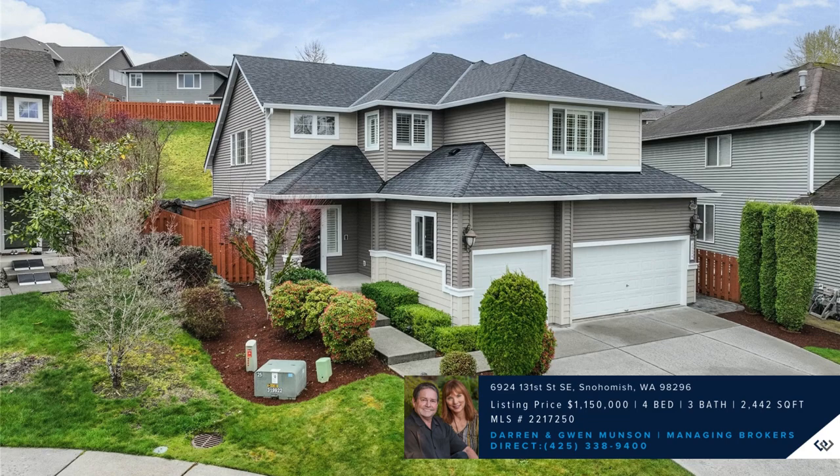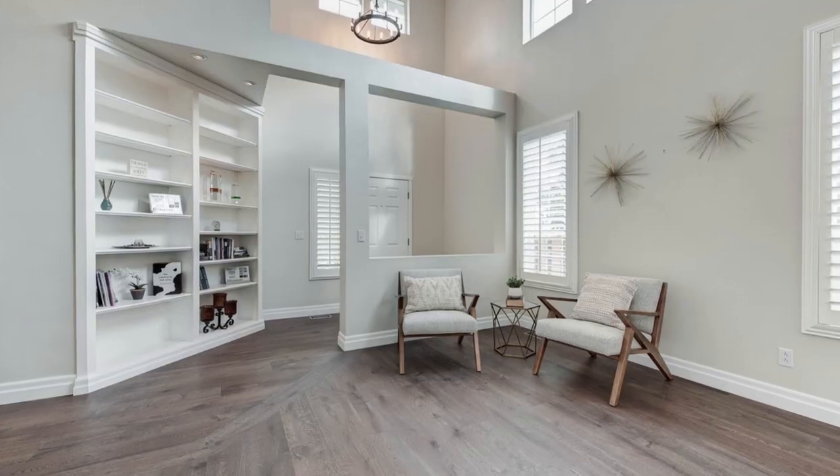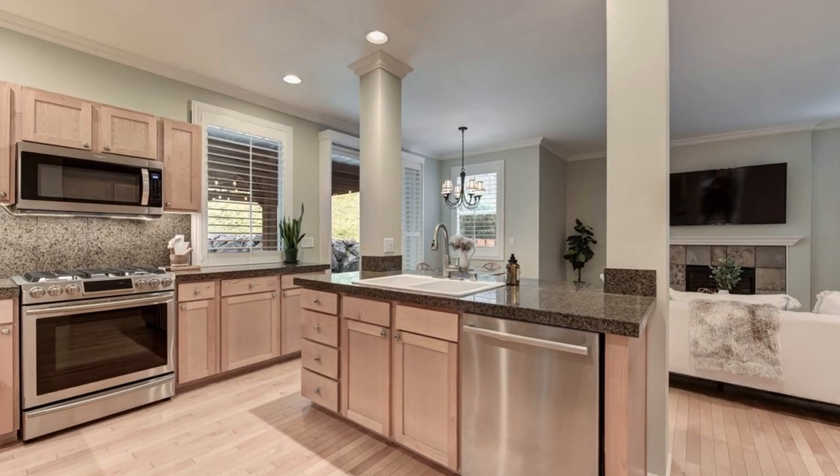This gorgeous home, nestled on a quiet cul-de-sac within the desirable community of Highlands East, is a must-see. The home boasts four bedrooms, including one on the main floor with an adjacent three-quarters bath, plus a spacious bonus room on the upper level.